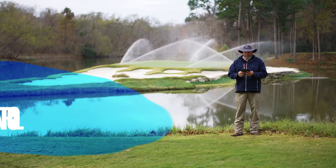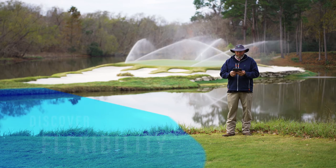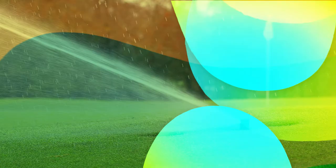Announcing the only mobile-first irrigation control system. Discover flexibility. Find freedom. Be fluid. With Cirrus Pro from Rainbird.